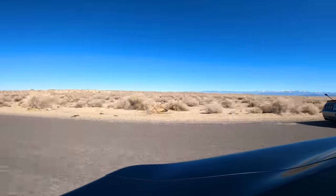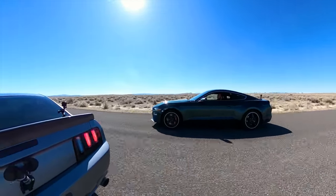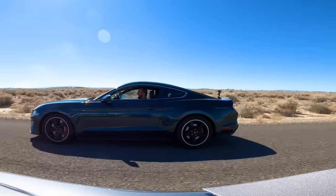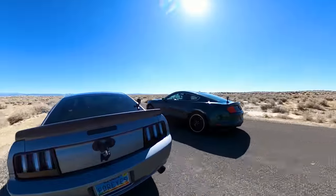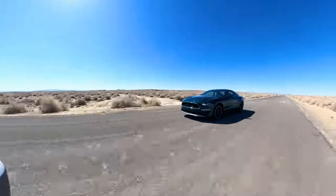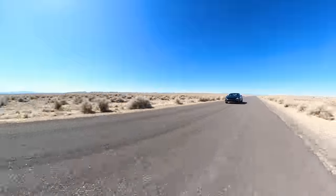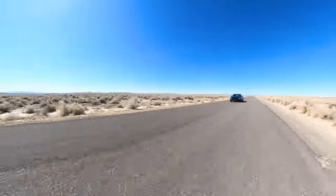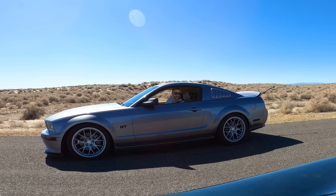My Mustang pulls hard early on, but the Bullitt starts reeling me in once we get into triple digits. So at this point I'm thinking, okay, we've got a race on our hands. Let's roll up our windows, get some more runway in front of us, and try this again. Although I was slightly short shifting on our first race, I don't have an explanation for the sudden large discrepancy in performance. I confirmed with the other driver he was shifting above 7,000 RPM, but for whatever reason the Bullitt's performance got a little worse with each run.